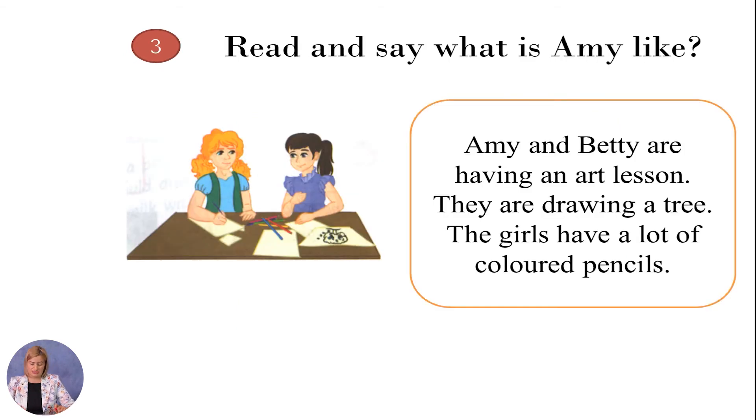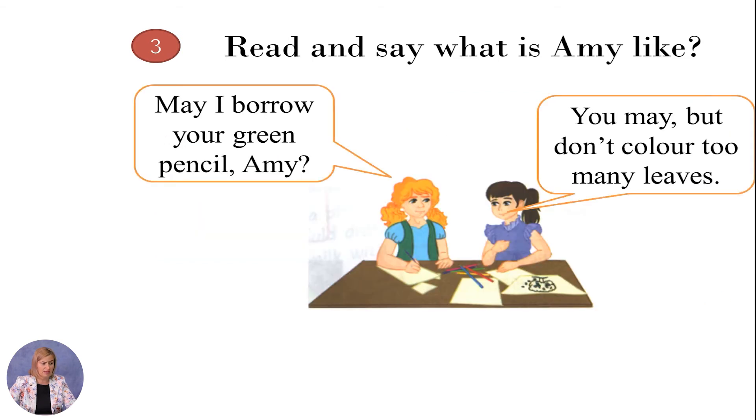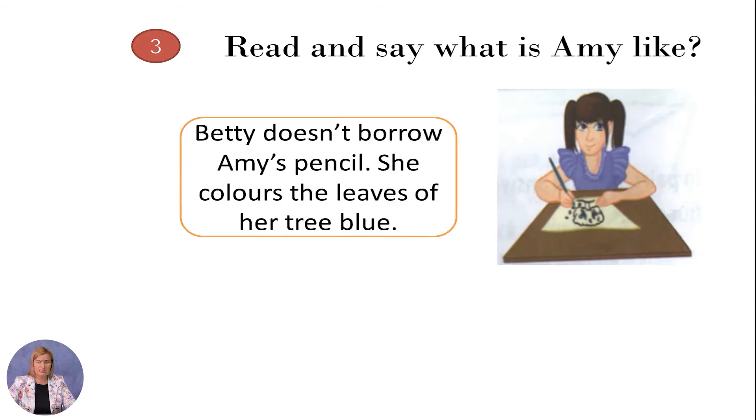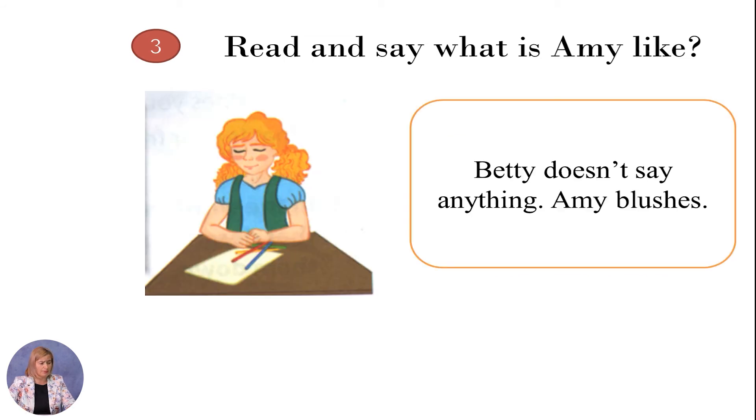Now it is time to practice reading and find what Amy is like. Be ready to listen and read. Amy and Betty are having an art lesson. They are drawing a tree. The girls have a lot of colored pencils. Amy colors the leaves of the tree green. Betty doesn't have a green pencil and she cannot color the leaves. 'May I borrow your green pencil, Amy?' 'You may, but don't color too many leaves.' Betty doesn't borrow Amy's pencil. She colors the leaves of her tree blue. The tree is lovely, but why are the leaves blue? Betty doesn't say anything. Amy blushes.